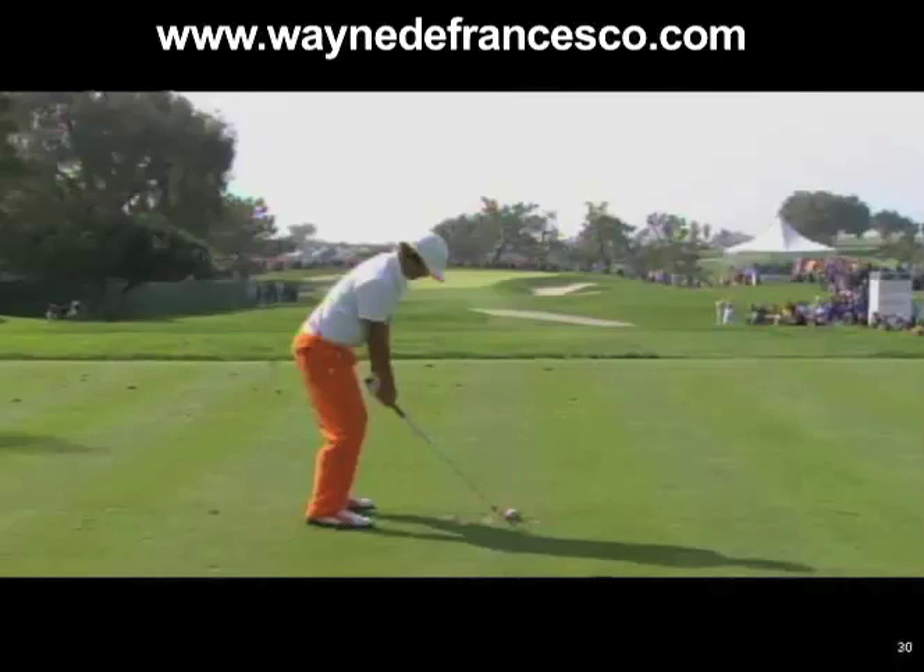Hi, Wayne DeFrancisco here again, and I wanted to take a look at the swing of young Ricky Fowler. Really, really interesting golf swing, and I think you'll agree after we go over it a little bit that it's very, very unique, but it does have some of the stylistic attributes of some of the great players. So let's take a peek at this down-the-line swing at a nice camera angle. The camera's stable, so let's take a look.